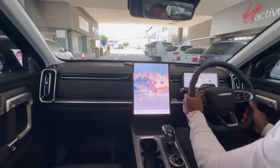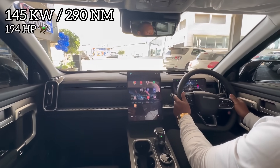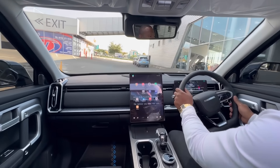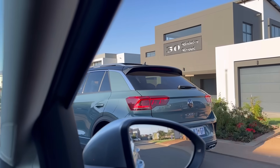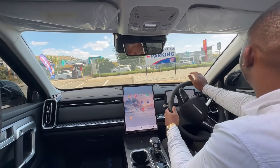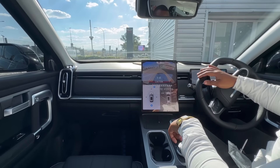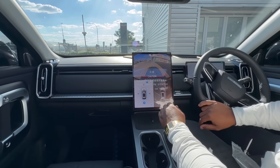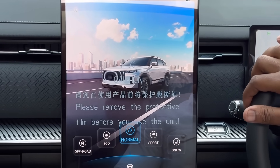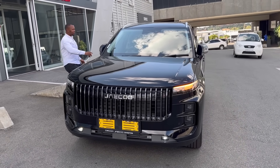This Jaecoo top spec model comes with a 1.6-liter turbocharged four-cylinder engine producing 145 kilowatts and 290 newton meters of torque — that's more kilowatts than a T-Roc, though the T-Roc does have more torque. The J7 has a claimed fuel consumption of 7.8 liters per 100 kilometers. I'll have to drive it myself to find out the real-world figure. What I can tell you right now is that the Jaecoo has seven different driving modes, and this top spec model has an intelligent all-wheel drive system.